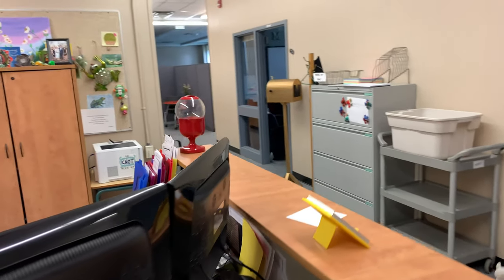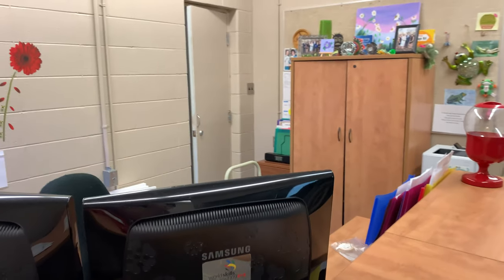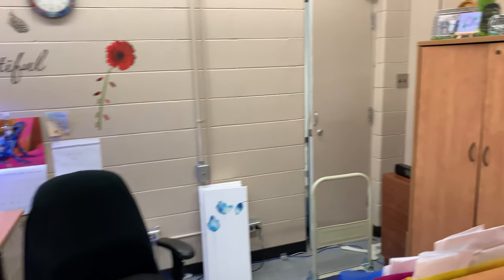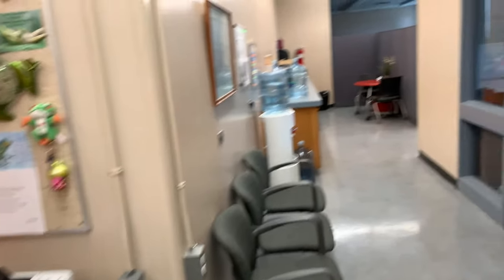In the CBE Learn office, this is where students would come in if they have an appointment with a counselor or if they need a textbook, something along those lines.